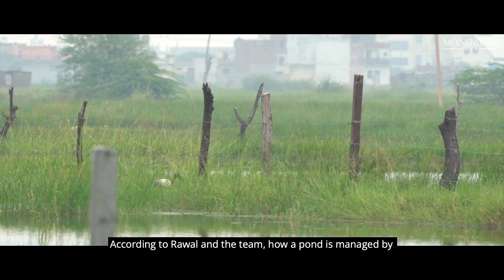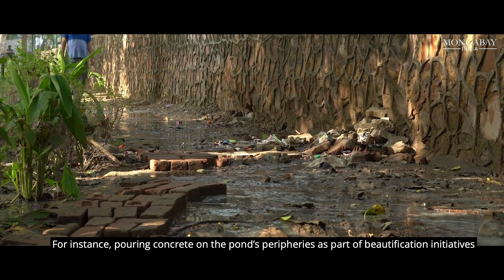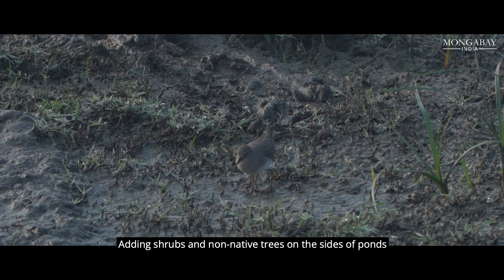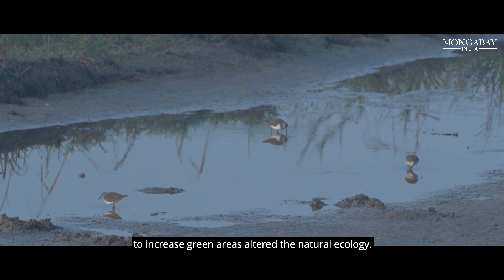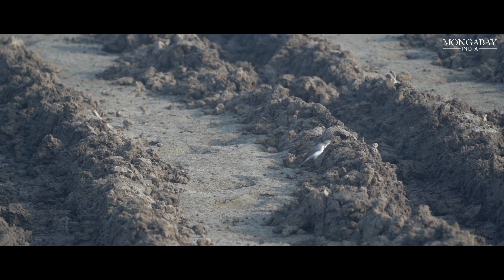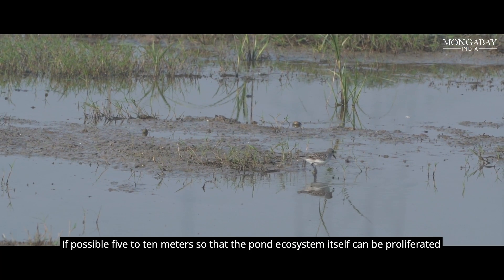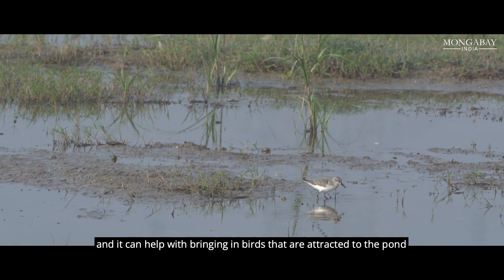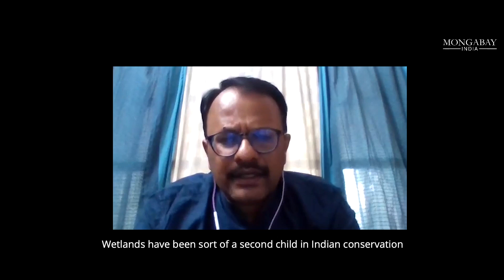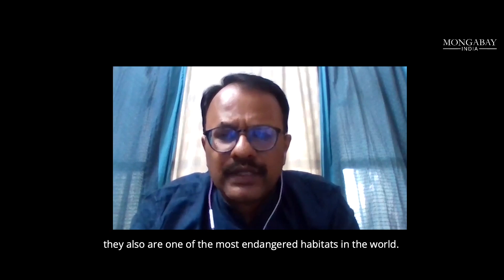According to the researchers, how a pond is managed by local and government bodies influences the number and types of birds using it. Pouring concrete on pond peripheries as part of beautification initiatives reduced space for birds such as sandpipers and wagtails that feed on worms on muddy banks. Adding shrubs and non-native trees on the sides altered the natural ecology and primarily attracted non-wetland bird species. Wetlands have been a second child in Indian conservation and globally, which is part of why they are among the most endangered habitats in the world.